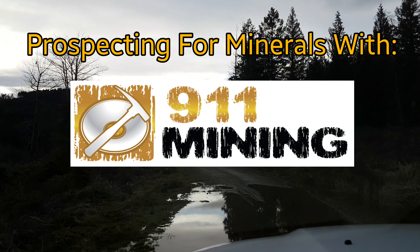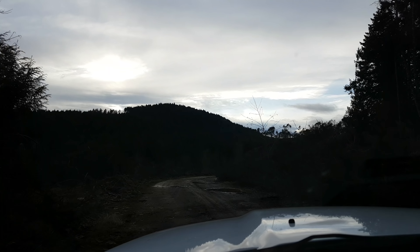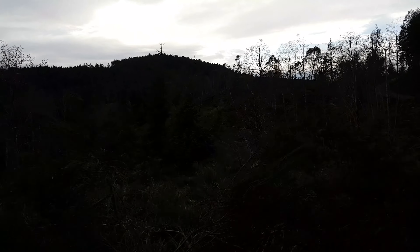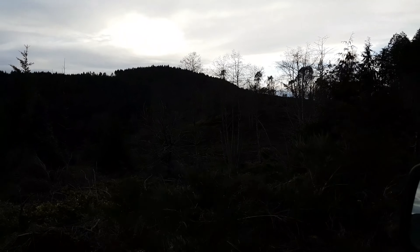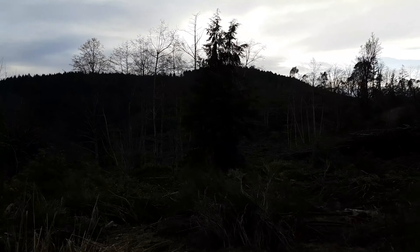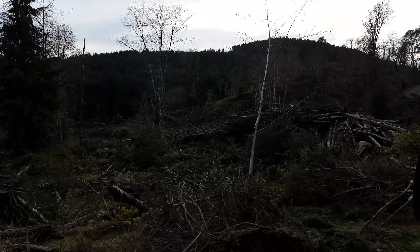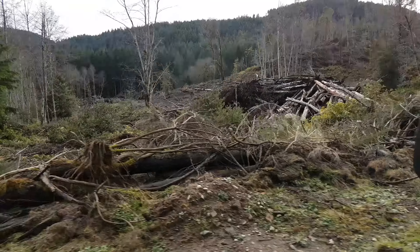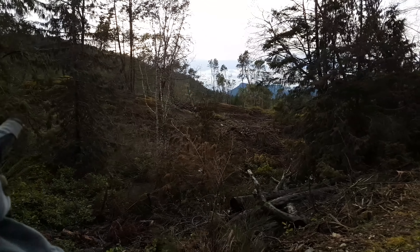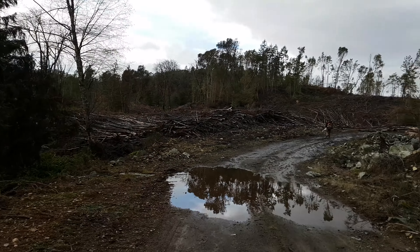We're just out on another prospecting trip, headed to a newly acquired property and an old one as well. Hope everyone enjoys the video. This area has been recently logged — there's a lot of exposed overburden — so we're going to see if we can find any new signs of mineralization and check out all the old showings. We're also doing a bulk sample at a quarry right now. There's a lot of mineralization in this area, so hopefully we find something.